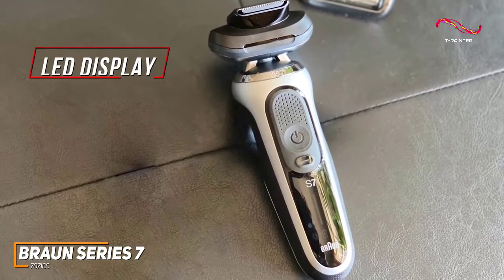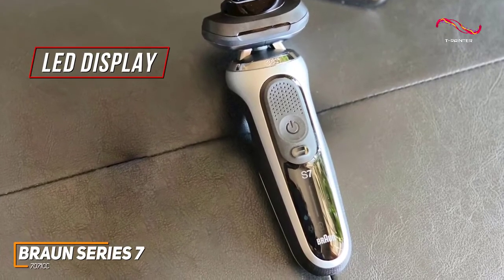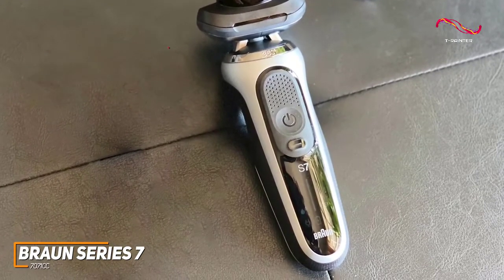On the handle, it has an LED display that provides important information such as remaining battery life, travel lock status, reminders for cleaning, power status, and more.